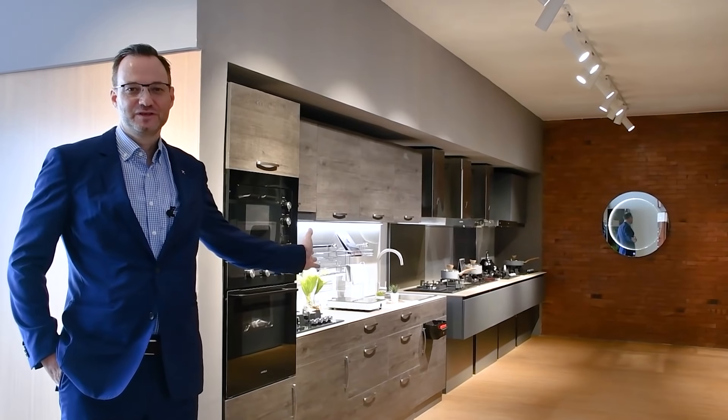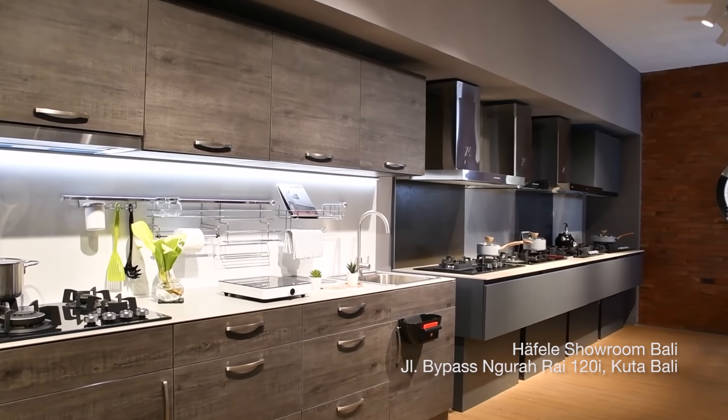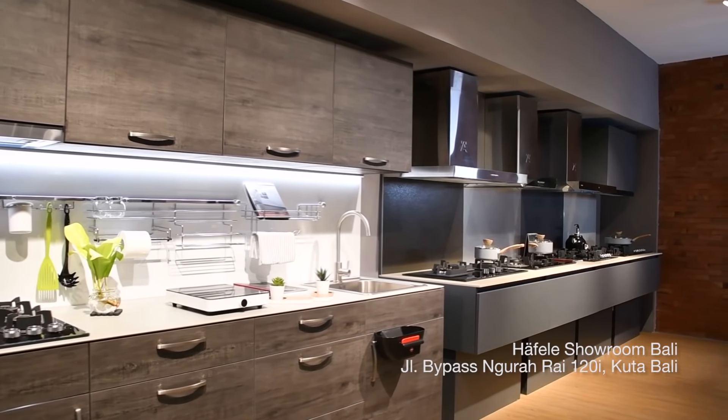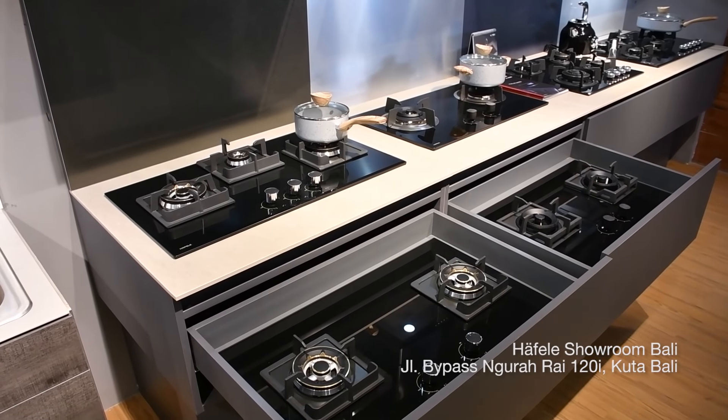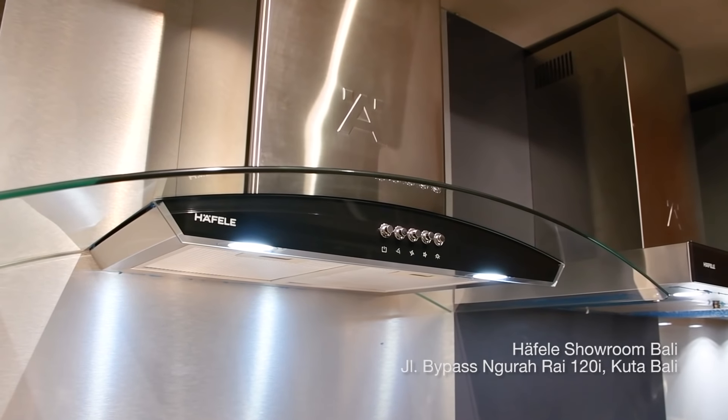Here on my left you see a compact kitchen which has a complete product solution for any kitchen. Further in the back is our gas hobs — always a product range of good, better, best — as well as the hoods.